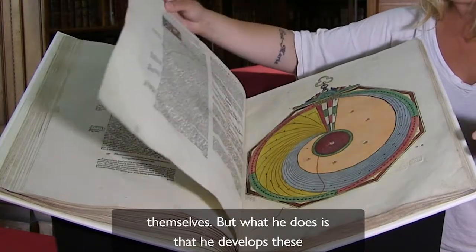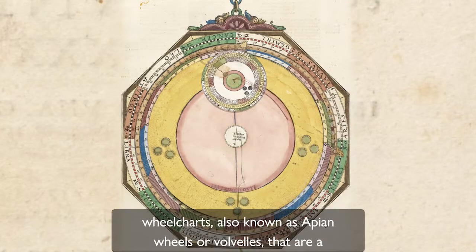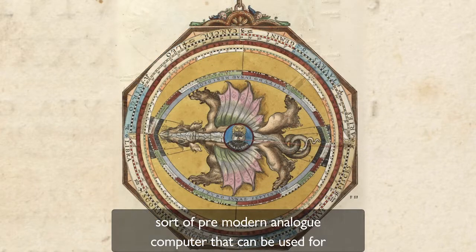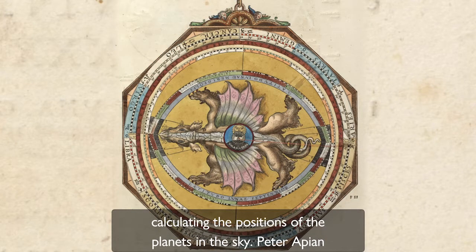But what he does is that he develops these wheelcharts, also known as Appian wheels or volvelles, that are a sort of pre-modern analogue computer that can be used for calculating the positions of the planets in the sky.